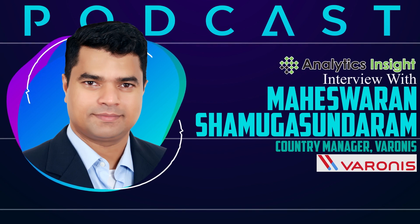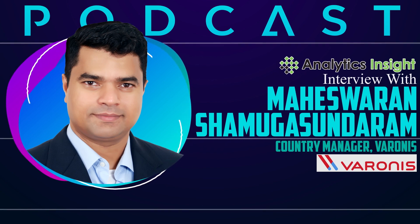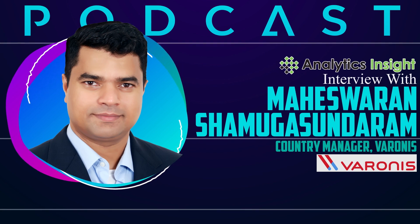Thank you for explaining in such detail. That marks the end of our session. Thank you for joining us today. That session was really insightful and I'm sure the viewers enjoyed it as much as I did. Thank you so much. Thanks, Samarpita. Thanks once again for this opportunity.